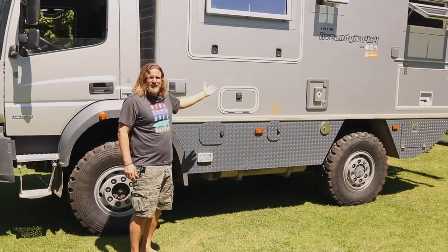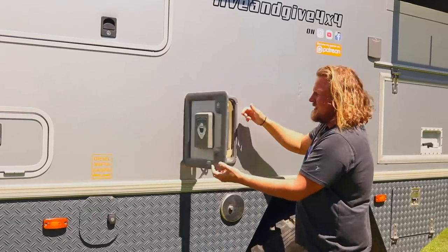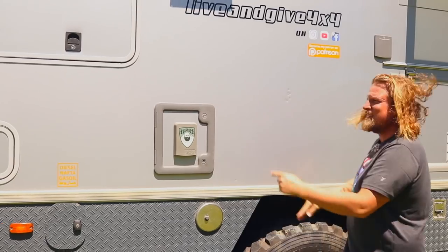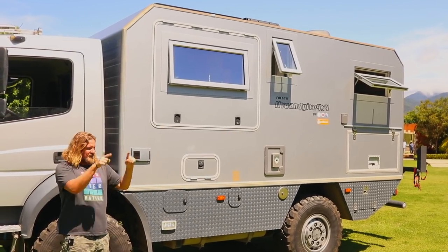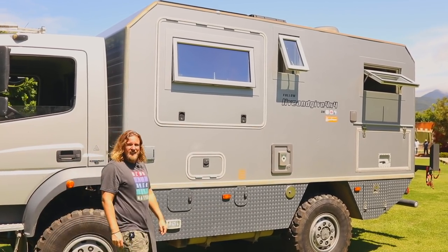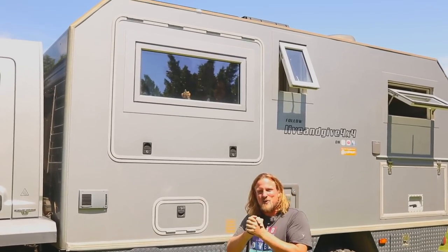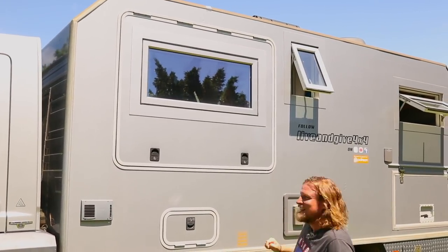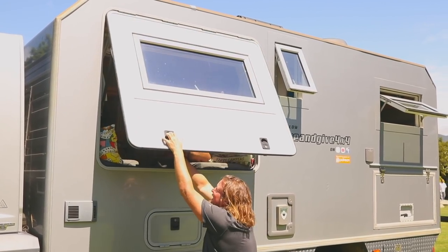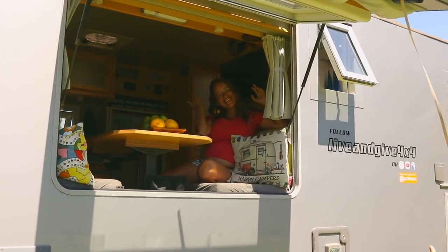Here we have the cabin. It has a Truma heating, it has a toilet, it has water — it has all the things an overlander needs. We talked about the outside already in another video, so you can see that somewhere here. And now I think it is time to introduce you, first time on our channel, to the inside. And guess who is waiting here? It's going to be Isabelita. So have fun with Isabella on the inside.